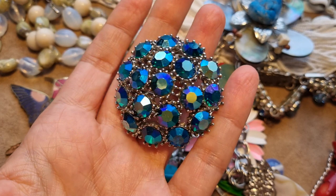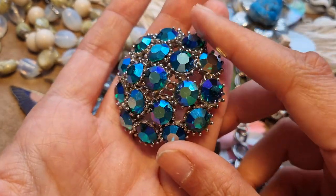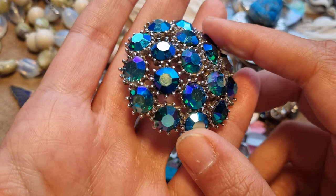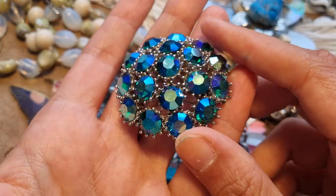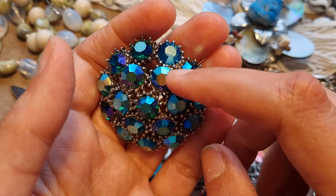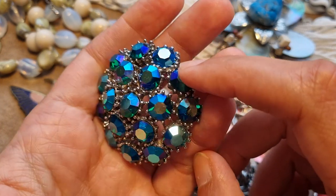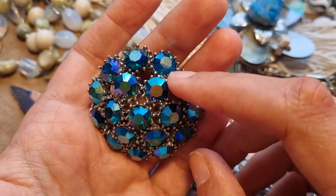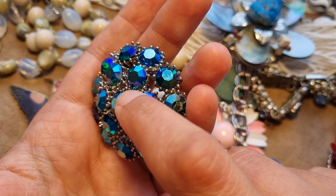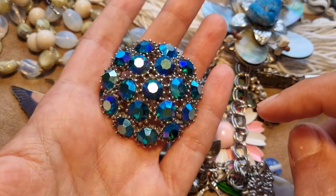This brooch I showed maybe a month ago had a missing stone, so I ordered some Aurora Borealis rhinestones. I didn't find the exact same color — this set is green, blue, and purple, and the one I found was called peacock blue. It has a little bit of green but it's mainly blue. Honestly, if you don't know about it, you don't really notice it, so I'm pretty happy with this repair.